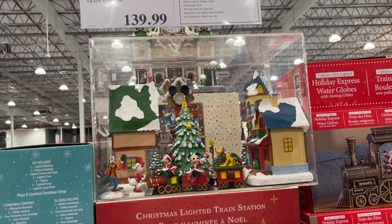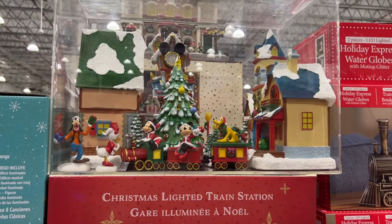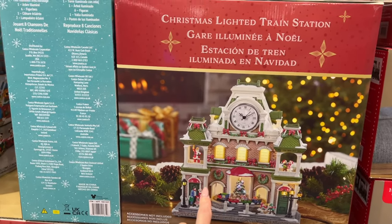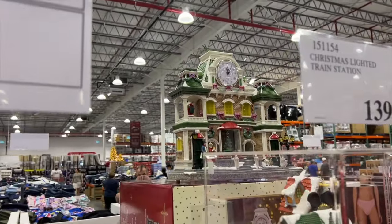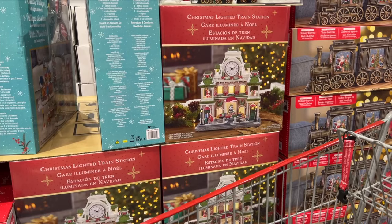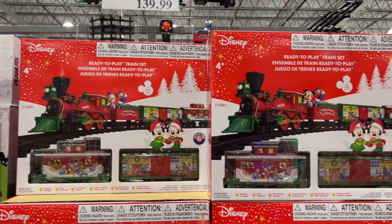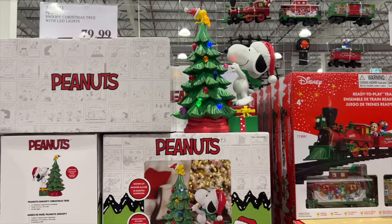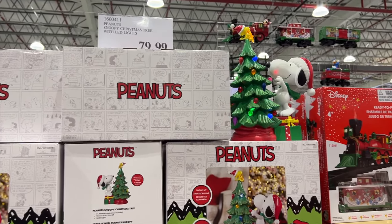This is very cute — it's a Christmas light train station. It's $140. I'm not a super mega Disney fan but I can appreciate this. This is the Disney holiday village — the train station is there at the back. The train station is more my style. It's $140. And then we have the Peanuts Snoopy tree for $80. I do like that — I'm a bit of a fan of Snoopy.